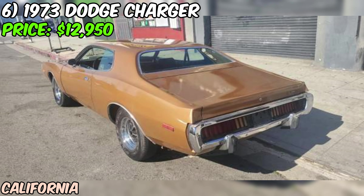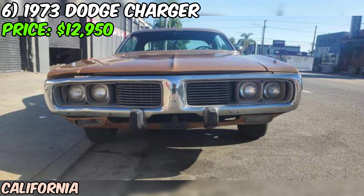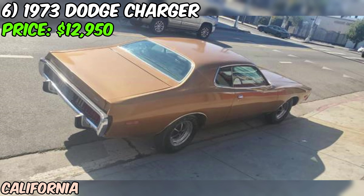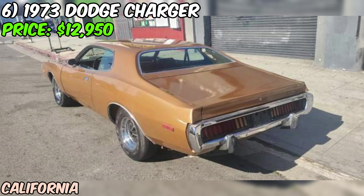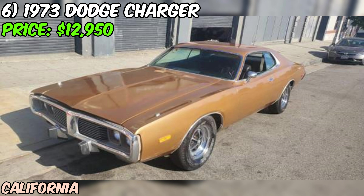The seller states the car has zero rust, which is a huge plus. The paint is described as decent — not showroom perfect, but it'll turn heads. Inside, the interior is all there, giving you a genuine feel of what it was like to ride in a Charger in the 70s. A couple of things to note: the car has a salvage title from 20 years ago — the seller isn't sure why, but assures there's no frame damage. The car has been standing for a bit; while it runs and drives, they recommend going through it before using it as a daily driver.